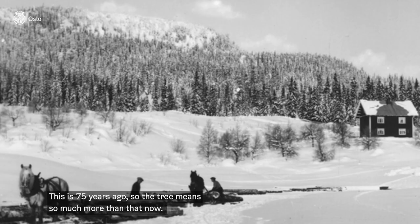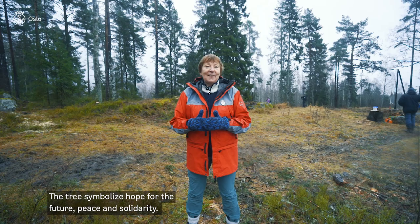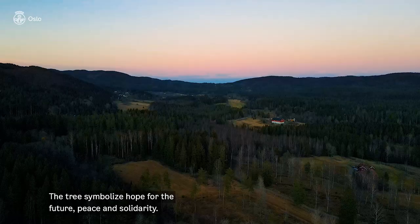So the tree is now much more than that. The tree symbolizes hope for the future, friendship, peace and solidarity. Every year the tree is different, and the forest keepers will tell you more about that.